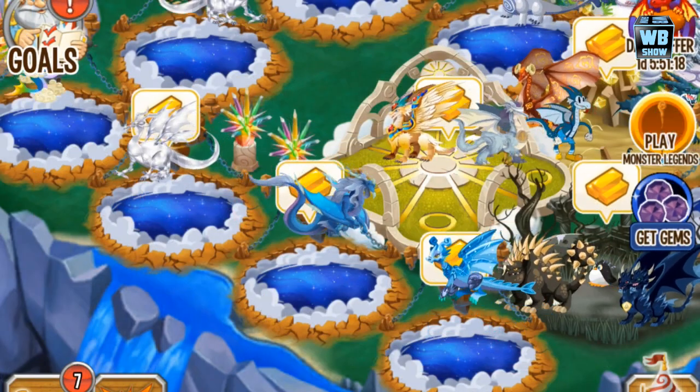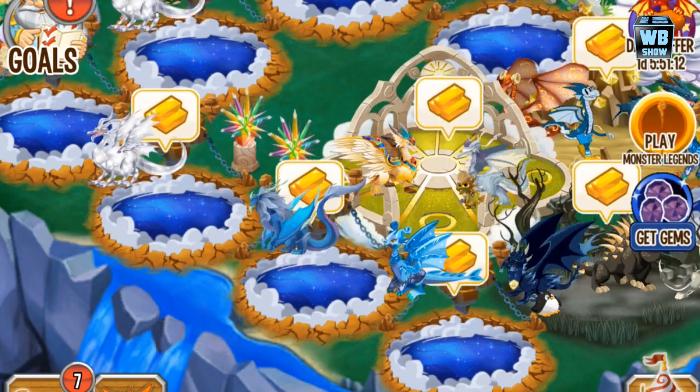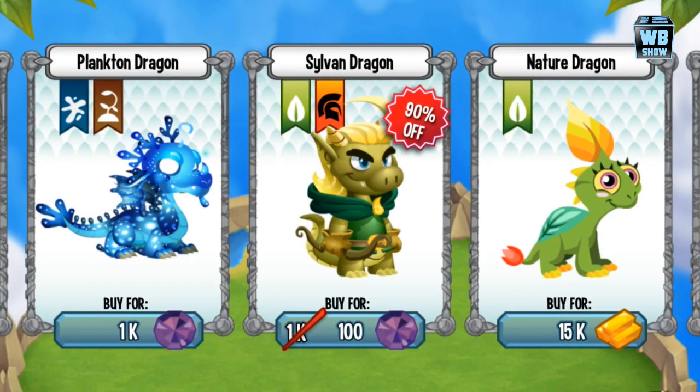When I first saw it, I knew they were gonna do a discount on it and that you can't breed it. Sure enough, a couple days later they do a discount. I'm quite surprised they leave these things for a couple days before discounting — I guess people who want it at full price buy it first. Today we have the discount, which is 90% off. Usually these discounted monsters can't be bred.